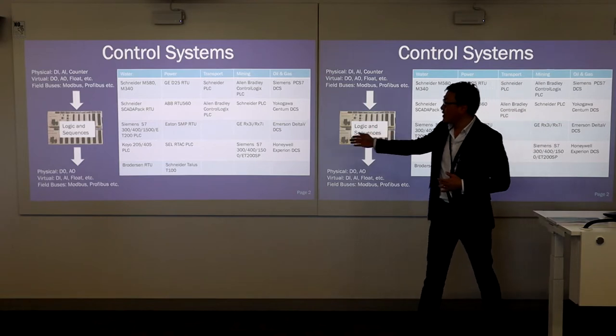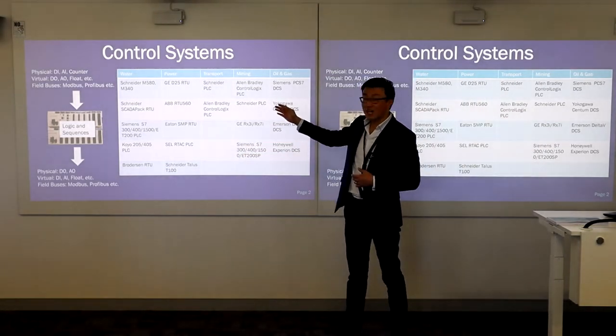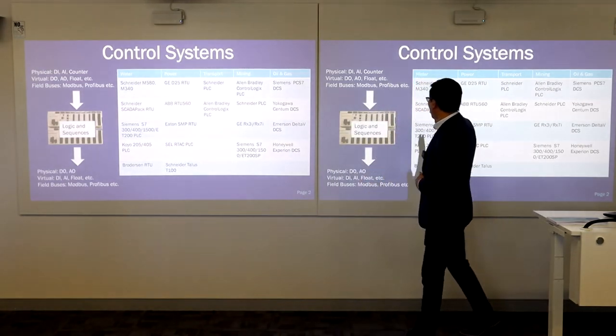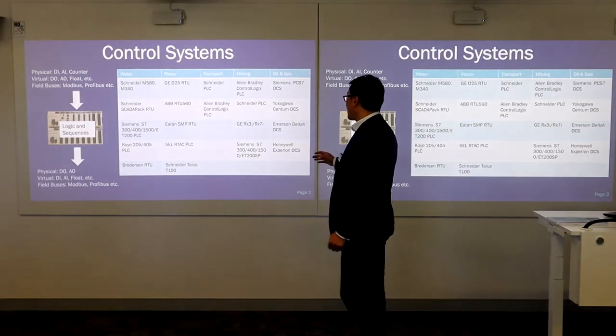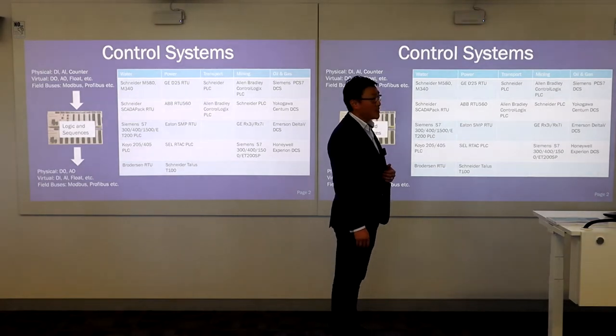For example, in the water industry here in Australia, it uses a lot of Schneider PLCs — M580 and M340. And also, it uses SCADA-PAC RTUs as well for the telemetry side.